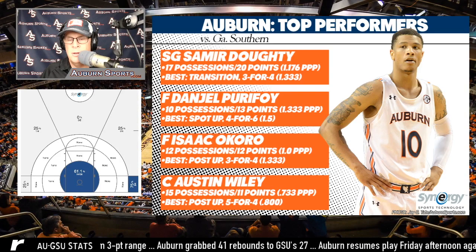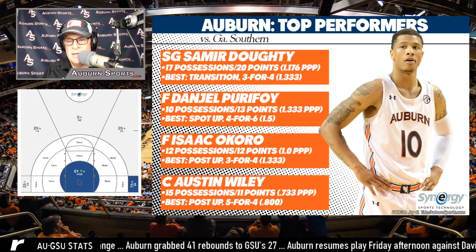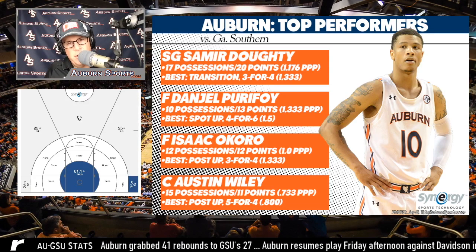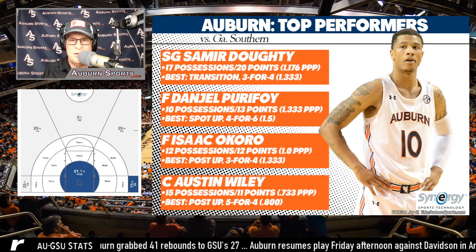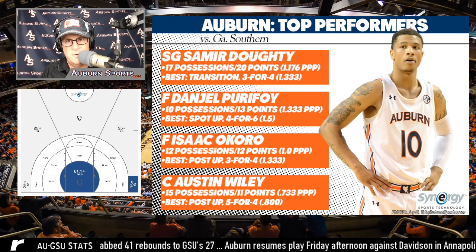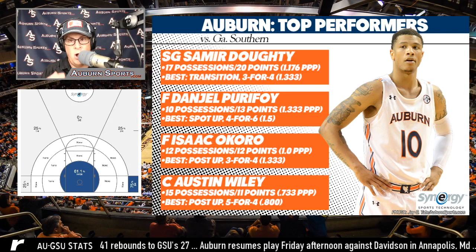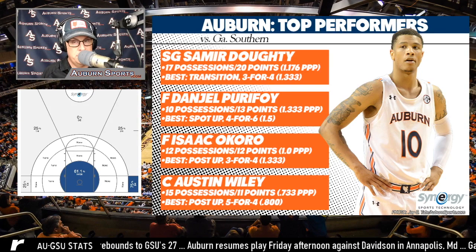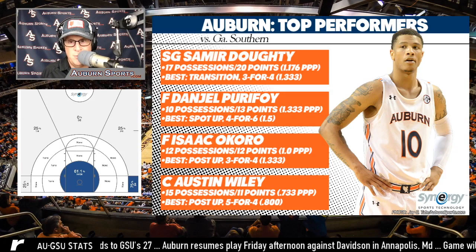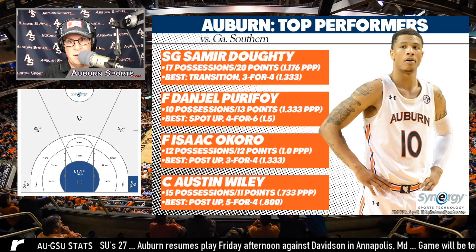Samir played a lot last year. He's a good combo guard, a good spot-up shooter, and a good leader. As they give him more opportunities to run the offense as a secondary point guard — last year Bryce and Jared were doing so much — this year he's going to get a lot more opportunities to be on the ball. He was really good the other night; in fact, he was the player of the game for me.